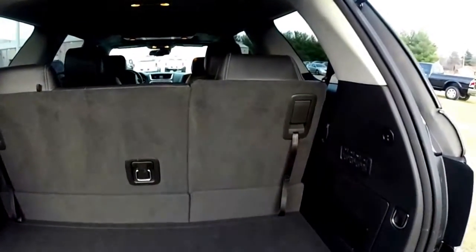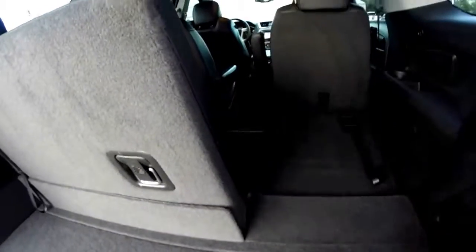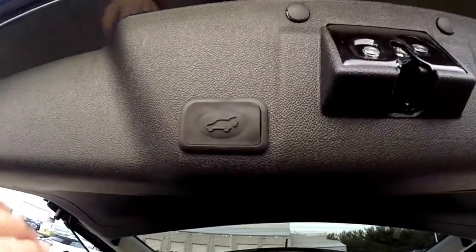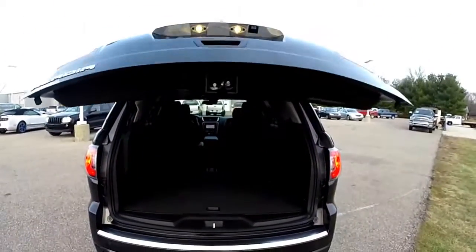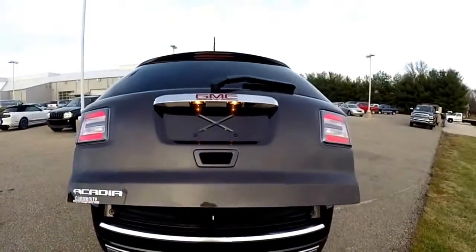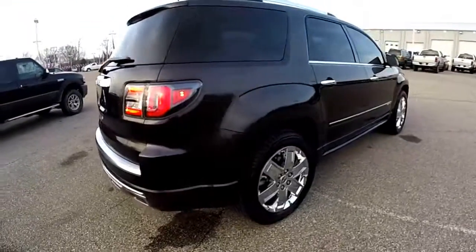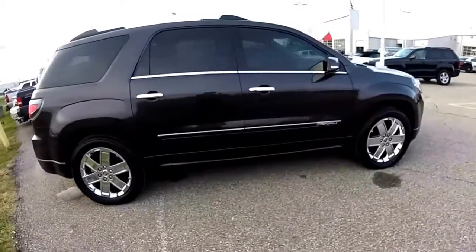Of course the seats do fold down and they're very easy to fold — just locate the levers. This vehicle is also equipped with a power hatch button on the trim panel.